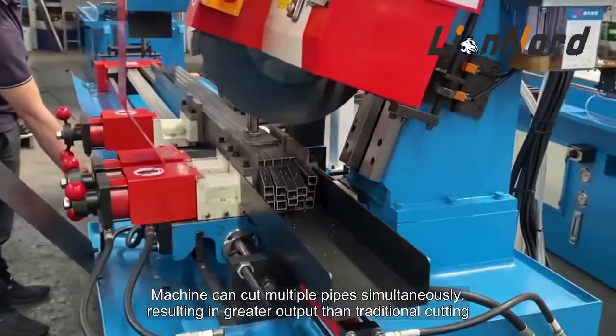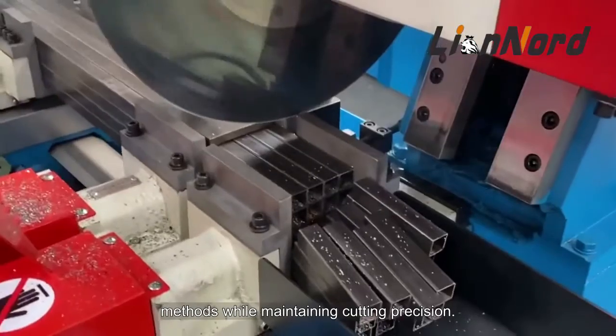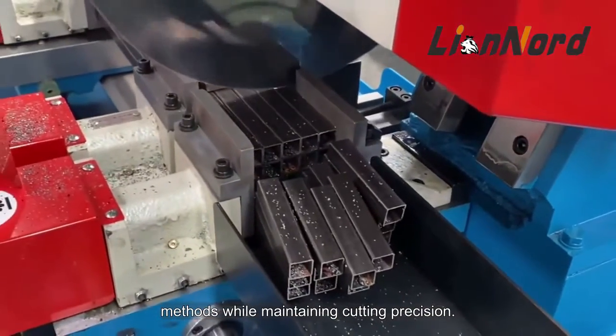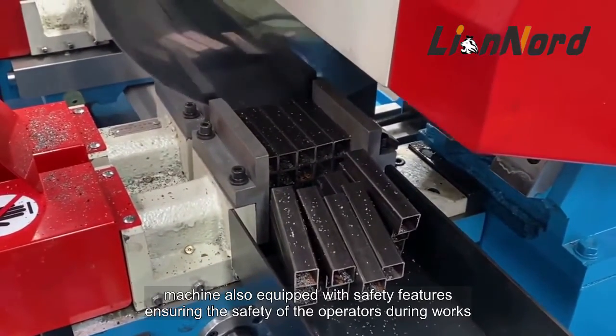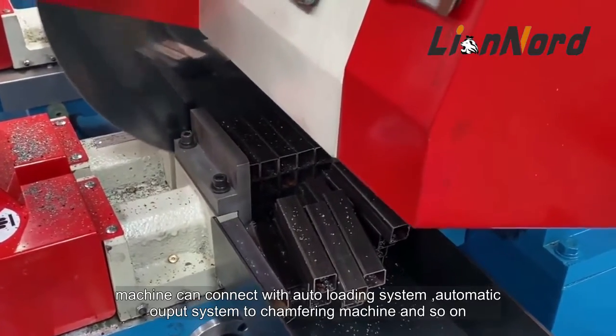The machine can cut multiple pipes simultaneously, resulting in greater output than traditional cutting methods while maintaining cutting precision. The machine is also equipped with safety features ensuring the safety of operators during work.